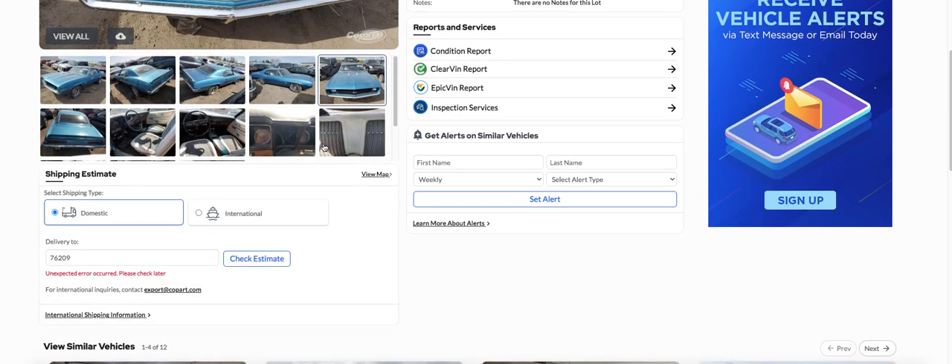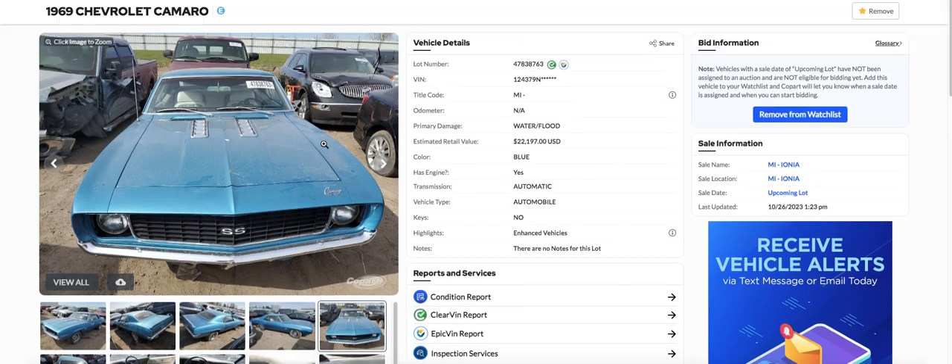I saw this thing and I just wanted to pass it along. Anybody interested in a Camaro, this would be a good one. Or if worse comes to worse, it'd make a good parts car. Alright, I'll let y'all go until I find something else. Talk to y'all later. Bye.